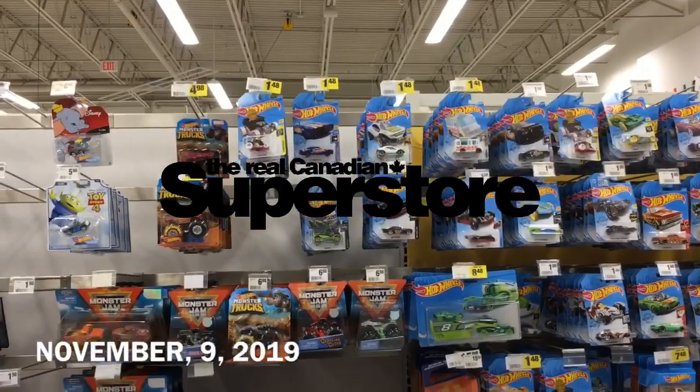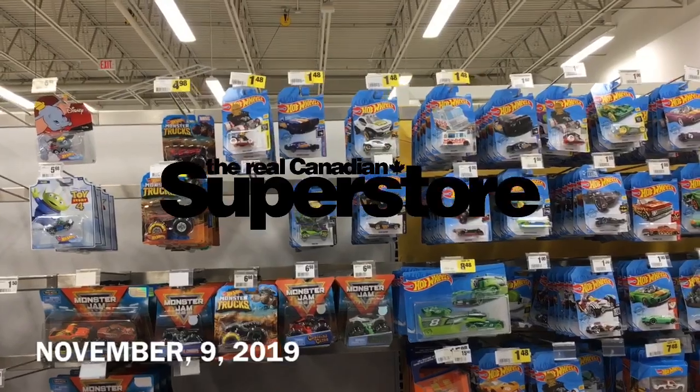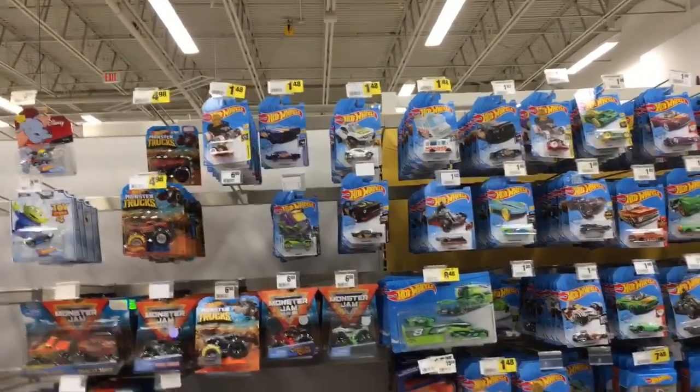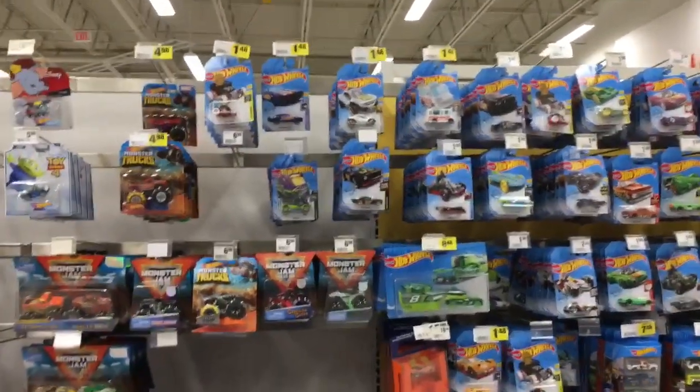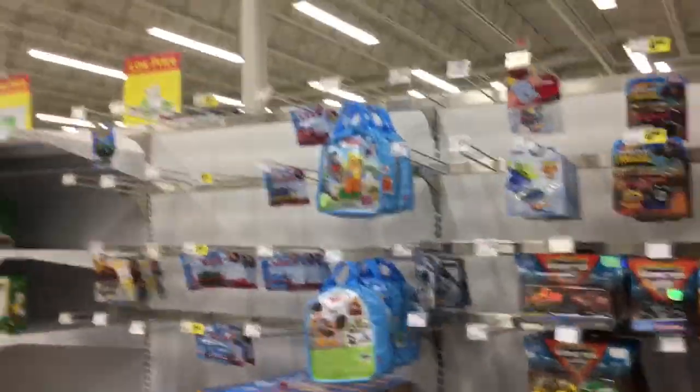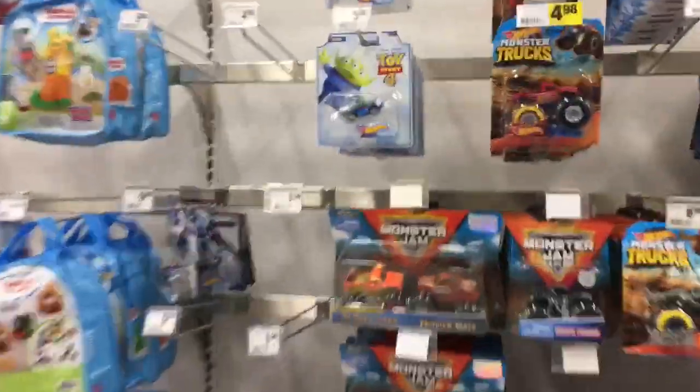On my way to Toys R Us, I saw Real Canadian Superstore, so I decided to go in. But it was a disappointment — absolutely nothing, no Disney Cars. However, there are some Toy Story 4 cars. I do not have the alien, so I'll be picking up the alien.